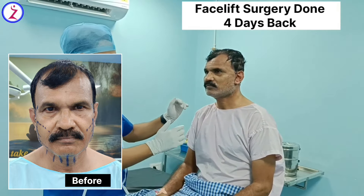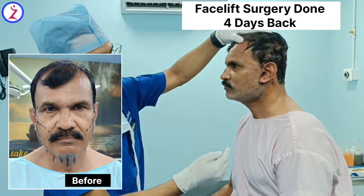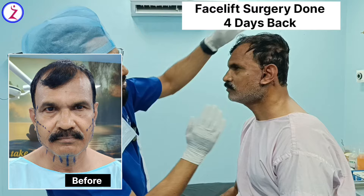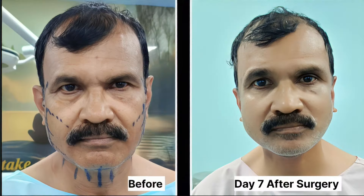We performed a deep plane face lift. This is the suture line — it's hardly visible on a profile view. That is because we strategically place it at the junction of the hair and the cheek region, and extend it behind the ear, so practically no scars will be visible from the front. We close with a very fine suture.